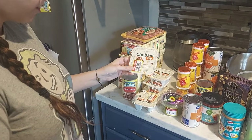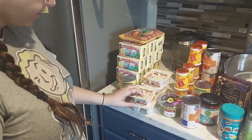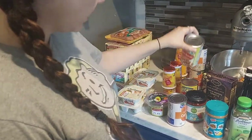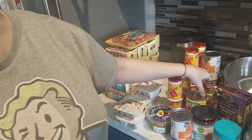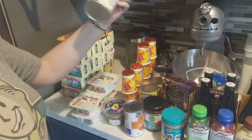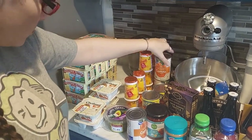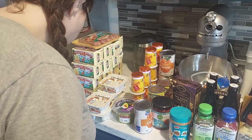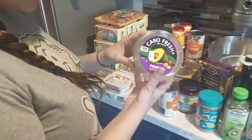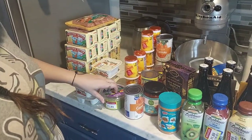Chobani Flips in rocky road — they were $0.29 each and we got five of them. We got two cans of pinto beans, they were 39 cents, originally 79 cents. Two cans of sliced carrots, 39 cents, originally 85 cents. And some guacamole for $1.49 — doesn't say what it originally was.